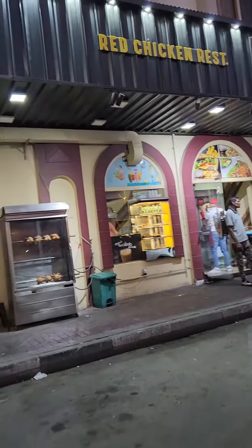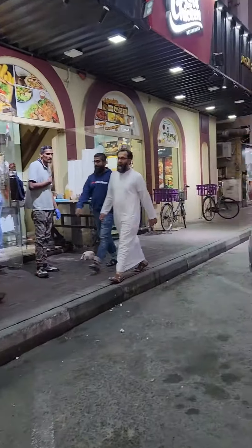Now we are going to grab this meaty shawarma from Red Chicken Restaurant.